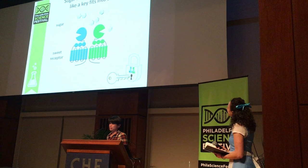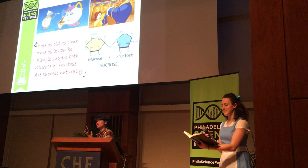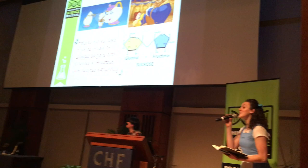Now let's talk about sugar. Here we go — ready? [Singing, to the tune of Beauty and the Beast:] 'Tale as old as time, true as it can be. Simple sugars both, fructose and glucose, are sucrose naturally.'